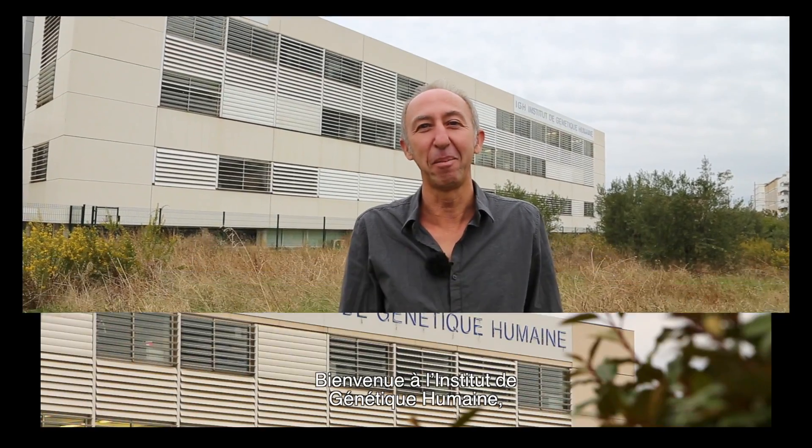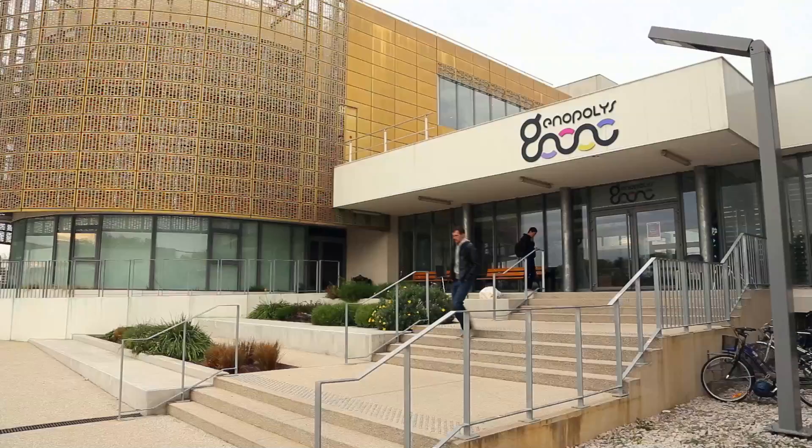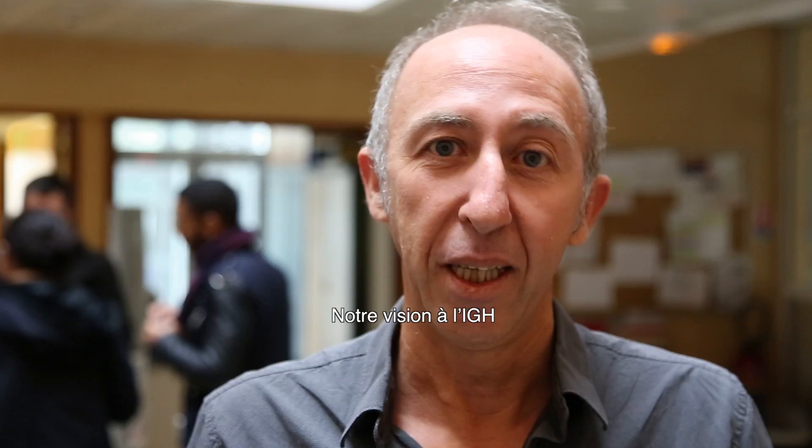Welcome to the Institute of Human Genetics. This is a CNRS and University of Montpellier basic research laboratory. Here at the IGH we have one vision: transform scientific dreams into discoveries with high impacts on human knowledge and medicine.